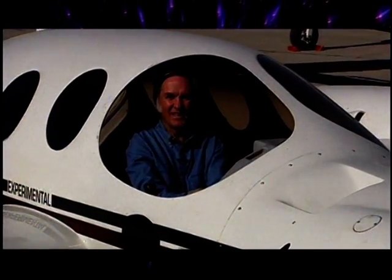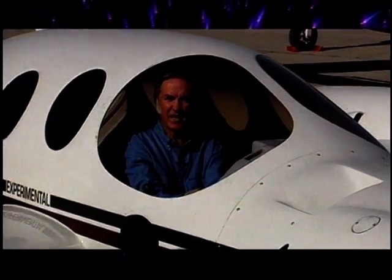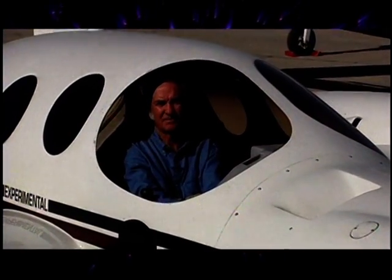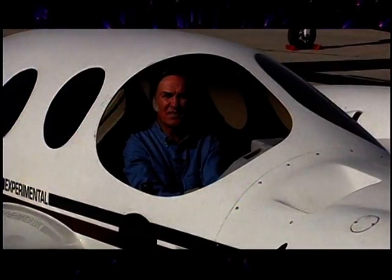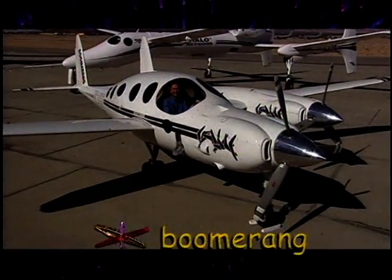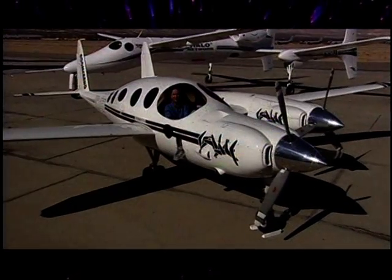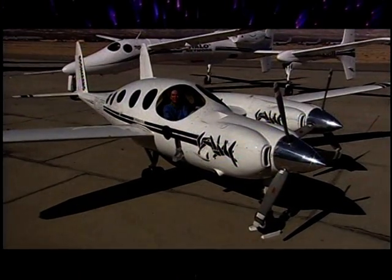Oh, sure. I love to talk about airplanes. I've designed some 28 different manned airplanes and also some unmanned airplanes. One of my favorites is a Boomerang that I'm sitting in. It is a very safe, long-range, light twin airplane, and it's the airplane that I've been flying nowadays.